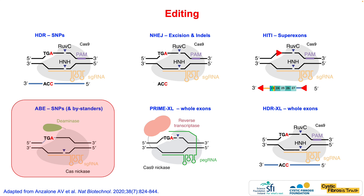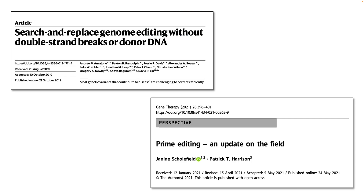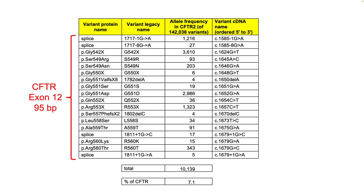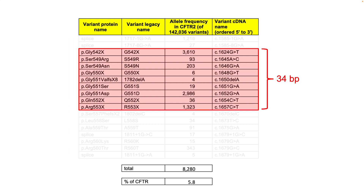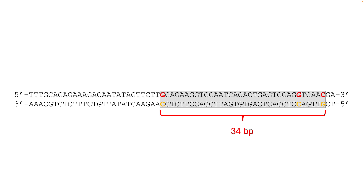Which brings us to our current strategy of Prime and HDRXL — two strategies to correct all the different mutations in a single exon with a single set of reagents. Let me briefly explain PrimeXL. This table shows all the mutations in exon 12 of the CF gene. 6% of these mutations lie within just 34 base pairs of this exon, and this accounts for fully one third of all the mutations which cannot be treated with the current drugs. Here's our target: can we correct all these mutations in this region with just one editing reagent?